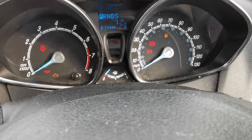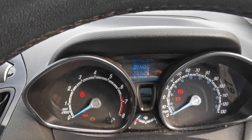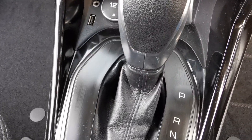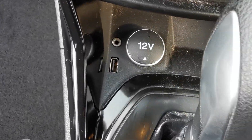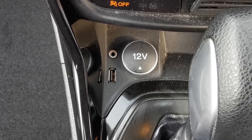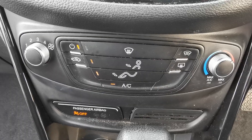This car has done 55,625 miles. There's the automatic gearbox with the gear selector, a 12 volt plug-in, and USB and auxiliary port for accessories, plus heater controls with manual air conditioning.